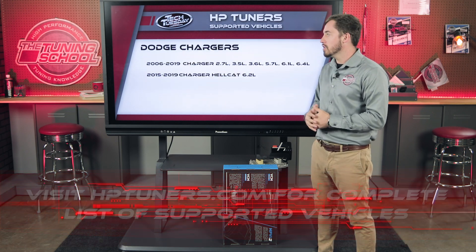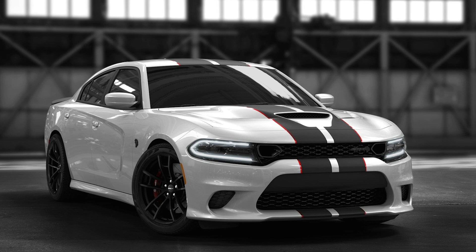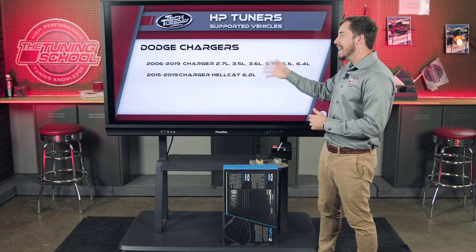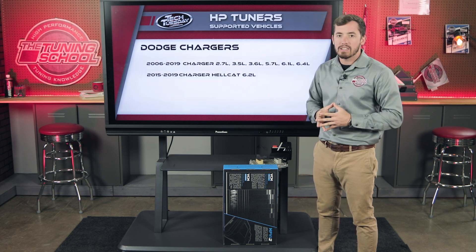Moving on to Chargers: everything from 2006 to 2019 is supported, including the Hellcat models. Hellcats start in 2015, which means all Hellcats require an ECU unlock. An interesting side note about Hellcats: these are the first application on the Hemi platform to feature factory widebands, meaning we don't need an aftermarket wideband to tune at wide open throttle. They're in closed-loop learning all the time with fuel trims constantly correcting fueling. This makes it super easy to tune Hellcats at wide open throttle and also very hard to damage them. Check HP Tuners' website for the specific credit count for your Charger.